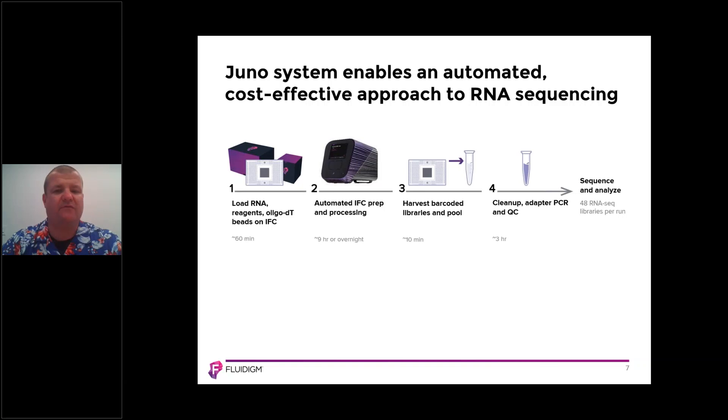Once that's complete, you remove the IFC from the Juno platform and pull your libraries into a single tube. That takes around 10 minutes, and then it follows the regular Illumina platform protocols — cleanup, adapter PCR, and QC — which takes around three hours.